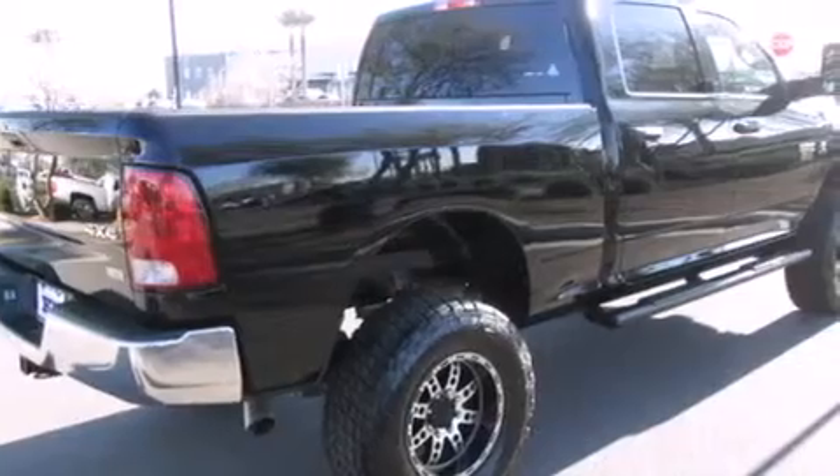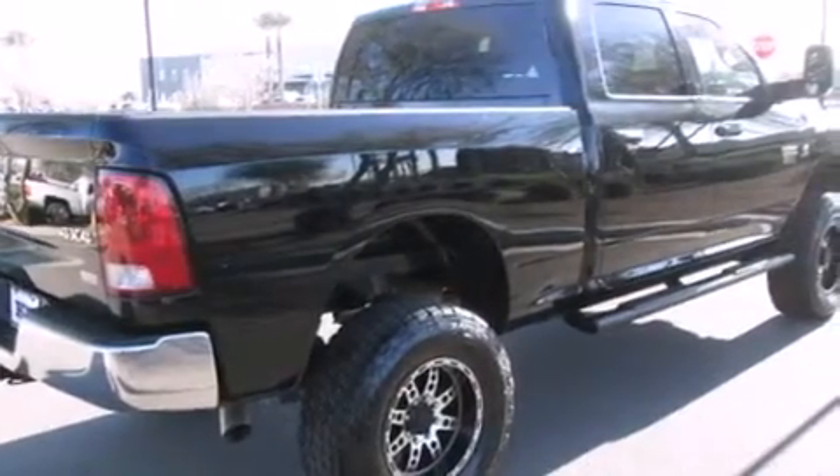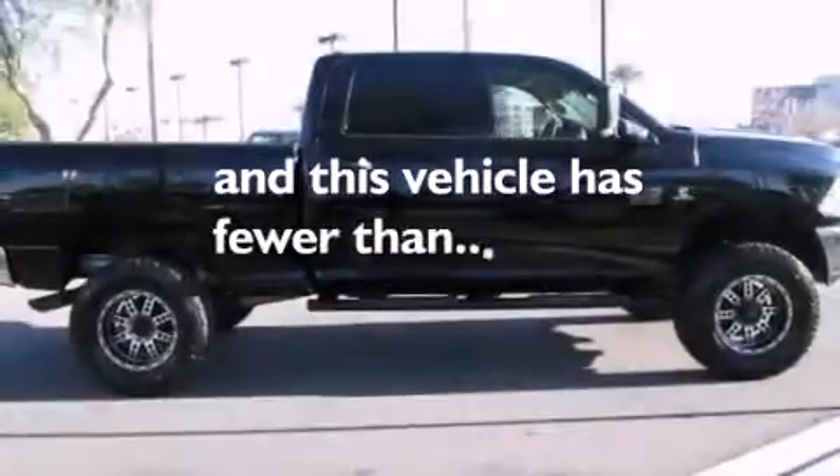Additional features include air conditioning, a pass-through rear seat, cruise control, and rear seat child-proof door locks. This vehicle has less than 33,000 miles.